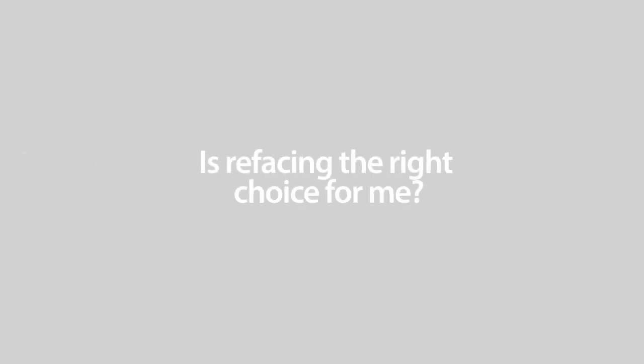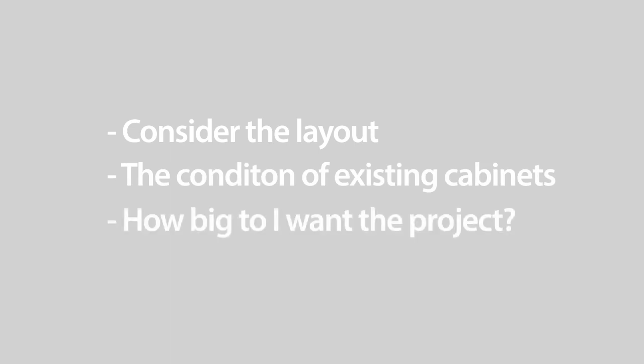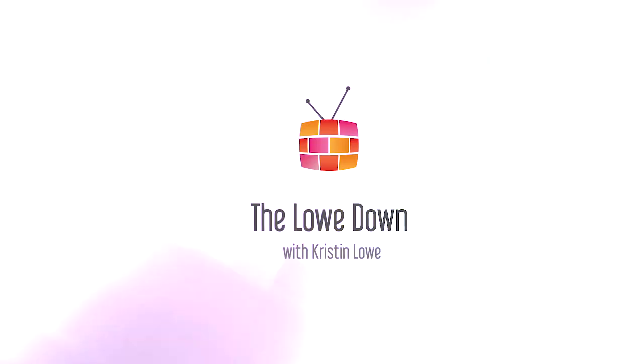So if you're planning a kitchen renovation, ask yourself whether cabinet refacing might be a great option for you. Consider the layout of your existing kitchen, the condition of your existing cabinets, and consider how extensive you want this renovation to be, both financially and from a time perspective. And that's the lowdown on cabinet refacing.